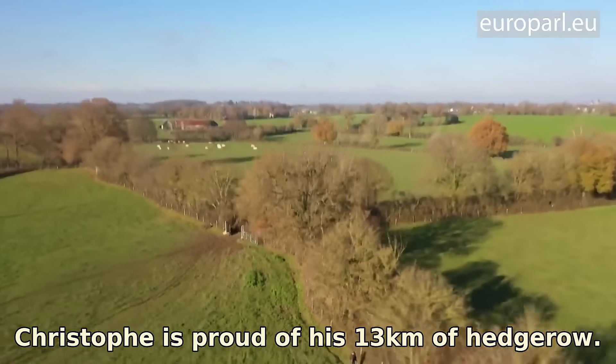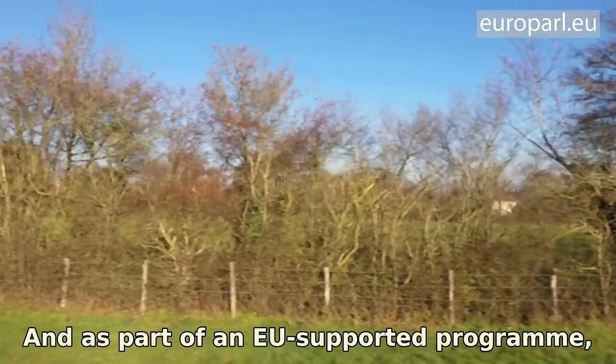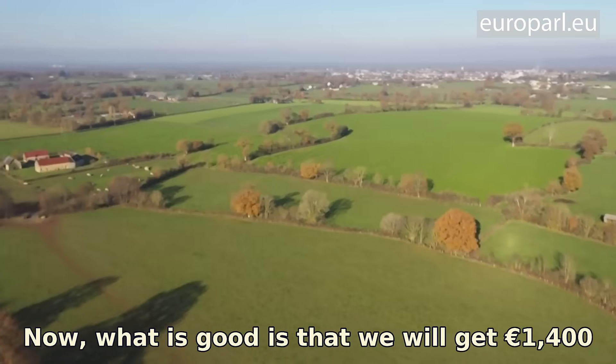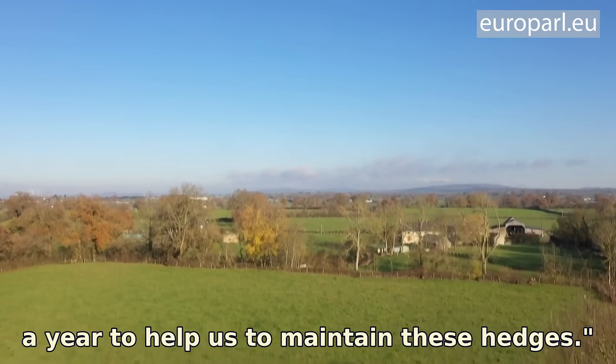Christophe is proud of his 13km of hedgerow, and as part of an EU-supported programme, he has paid to maintain them. We have had constraints but no aid — they give us 1,400 euros per year to help us maintain them.